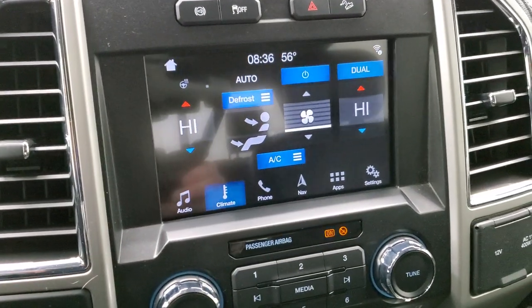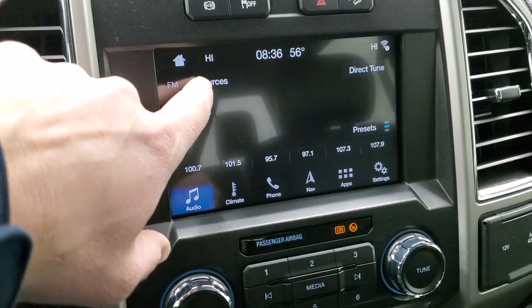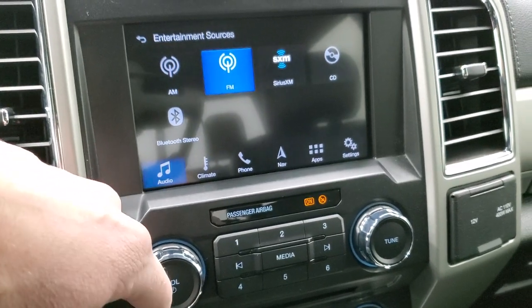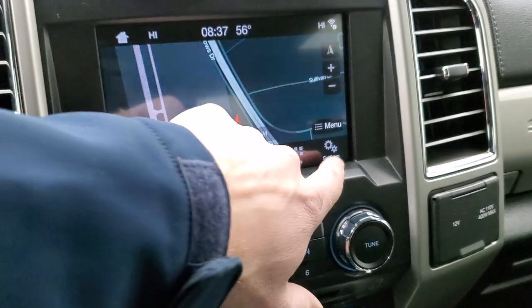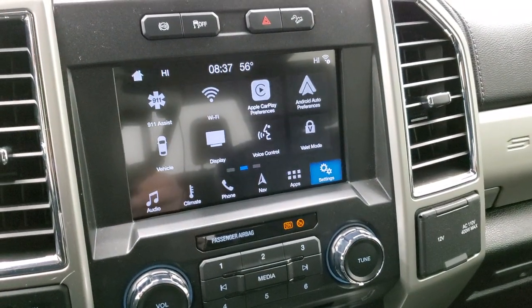This one comes with the SYNC 8-inch radio. There's your heated steering wheel button. You have your audio controls, AM, FM and Sirius XM radio. It does have a CD player — I think 2018 was the last year they put a CD player in these. You have your climate controls and also the factory navigation system. You have all your different apps here including Apple CarPlay and Android Auto, where you can project your cell phone to the screen.